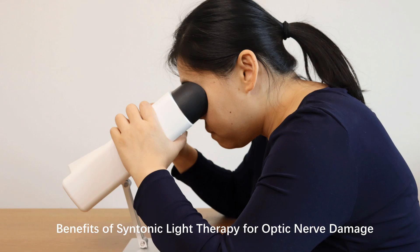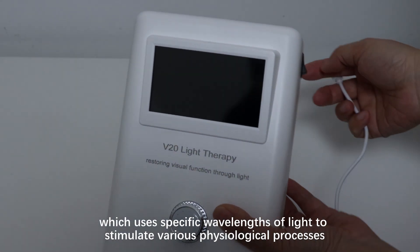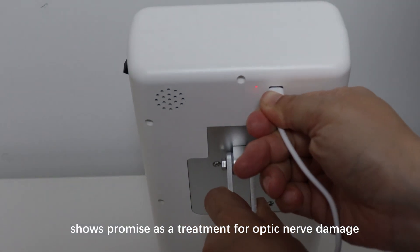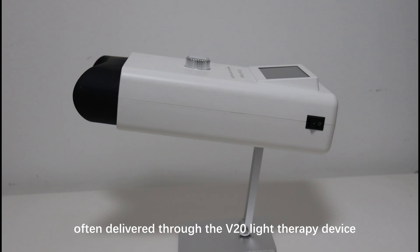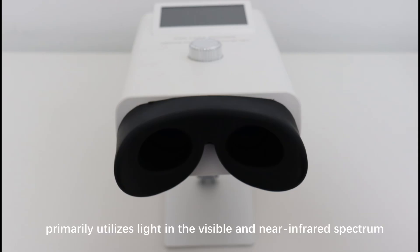Syntonic light therapy, which uses specific wavelengths of light to stimulate various physiological processes, shows promise as a treatment for optic nerve damage resulting from conditions such as glaucoma, RP, NAION, injury, or compression due to a brain tumor. The therapy, often delivered through the V20 light therapy device, primarily utilizes light in the visible and near-infrared spectrum.